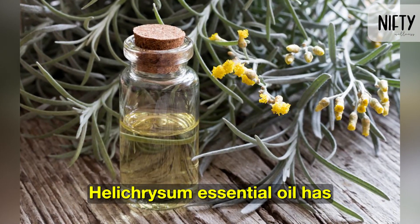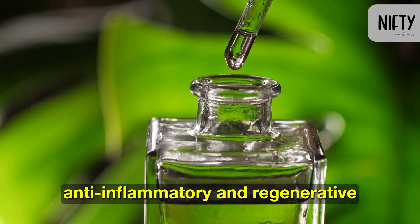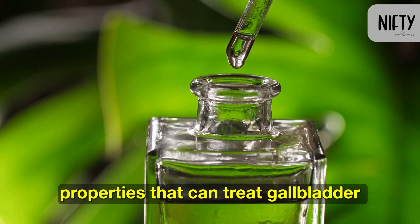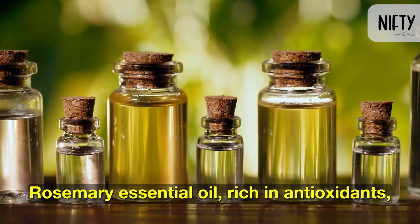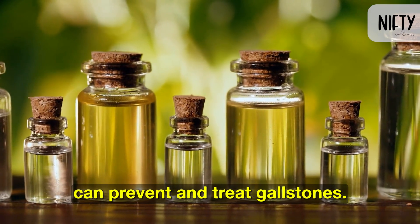Helichrysum essential oil has anti-inflammatory and regenerative properties that can treat gallbladder inflammation and pain. Rosemary essential oil, rich in antioxidants, can prevent and treat gallstones.